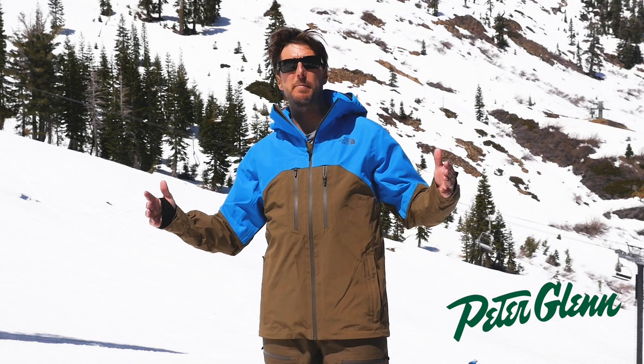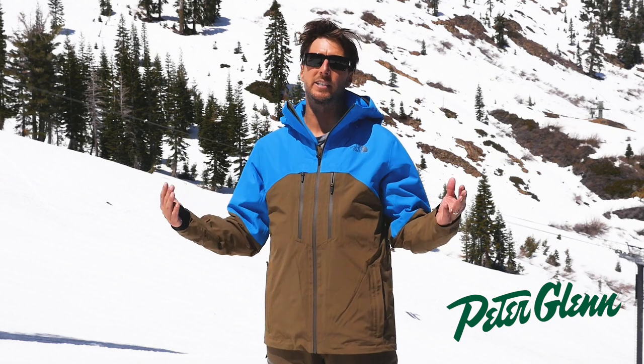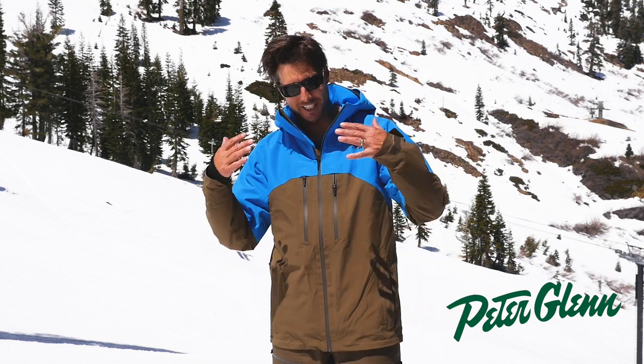Hey, Johnny Mosley here for Peter Glenn Ski and Sports. Ripping around the mountain here, testing out the gear so you don't have to. You can get it right the first time, but I got to say it is enjoyable. If you had to, you'd have a good time. All right, check this out.